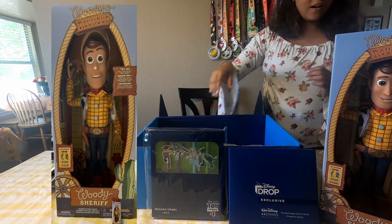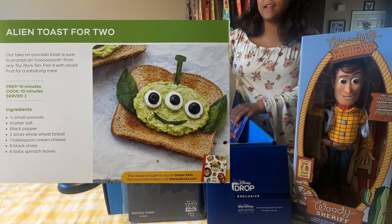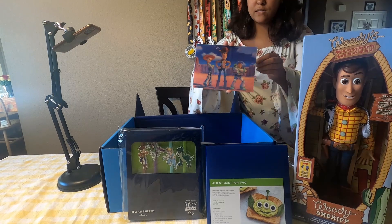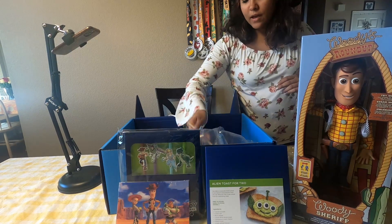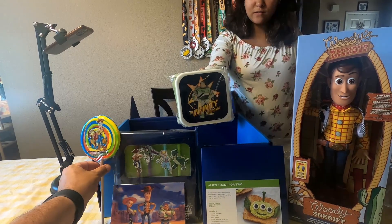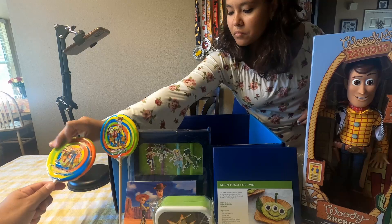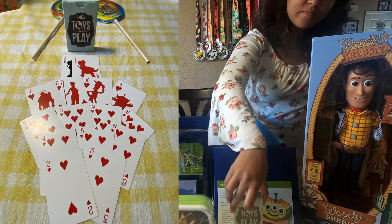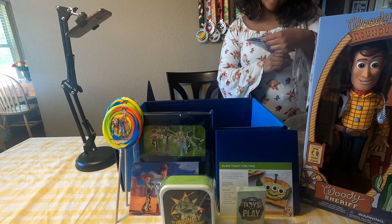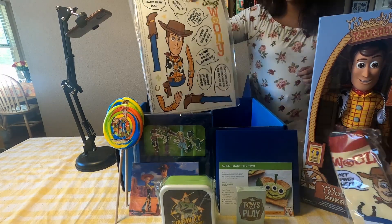It looks like we have a recipe for some green alien avocado toast, and then we have a couple of Disney photos. We have a Toy Story lollipop, a Toy Story lunchbox, another lollipop, a deck of playing cards, some Toy Story socks, a collectible pin, and a Woody pop-out thing.